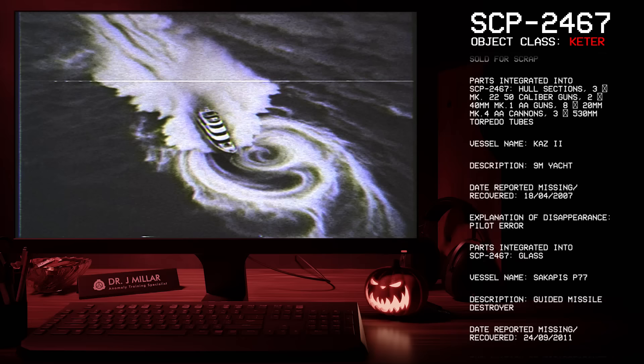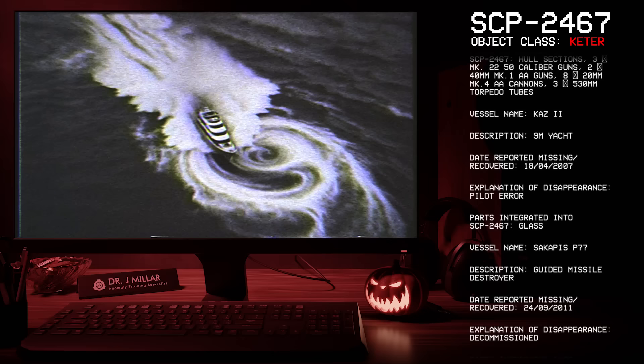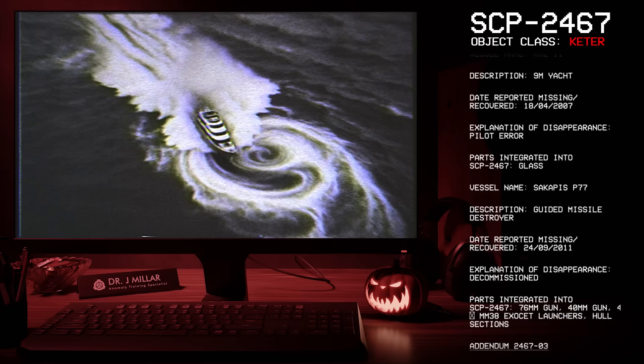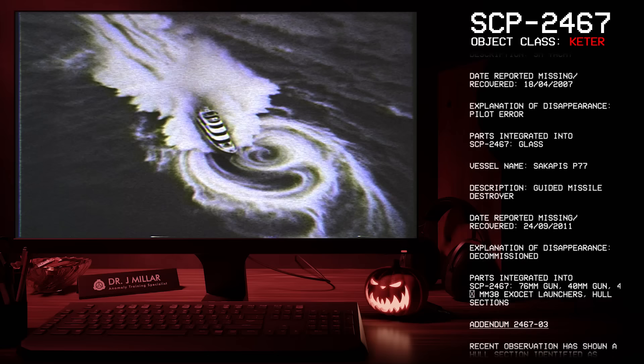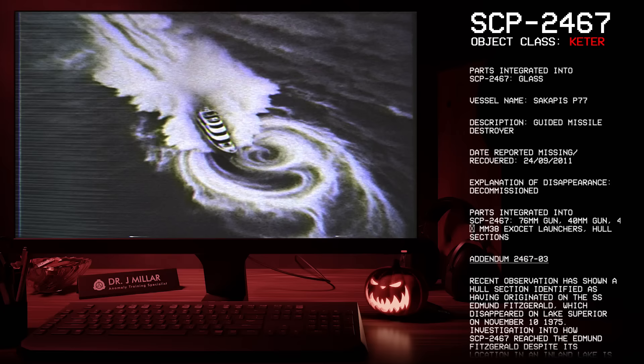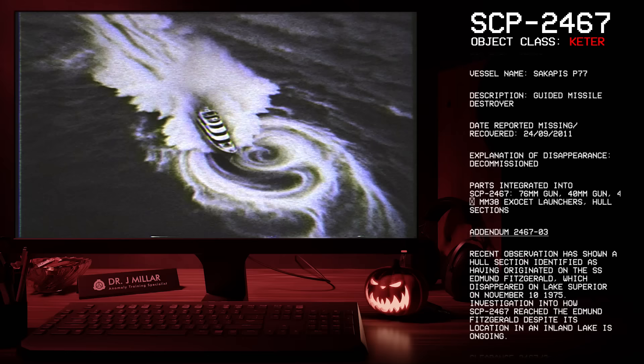Vessel: CAS-2, 9-meter yacht, reported missing 18-04-2007, pilot error; parts integrated: glass. Vessel: Cacapus-P-77, guided missile destroyer, reported missing 24-09-2011, decommissioned; parts integrated: 76-mm gun, 40-mm gun, 4 MM-38 Exocet launchers, and hull sections.